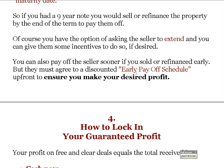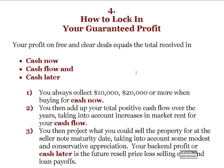The fourth step is how to lock in your guaranteed profit. Your profit on a free and clear deal equals the total you receive in cash now — typically $10,000 to $20,000 when you buy — plus the cash flow over the term of the note, and then the cash later on the back end as you pay down mortgages and the property potentially appreciates in value. Add all that up and that's your profit target.